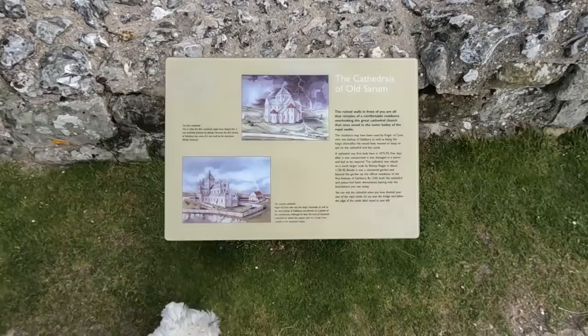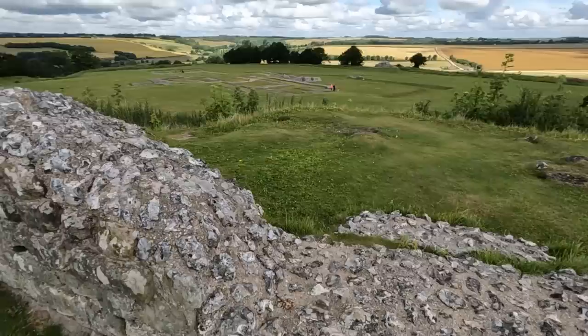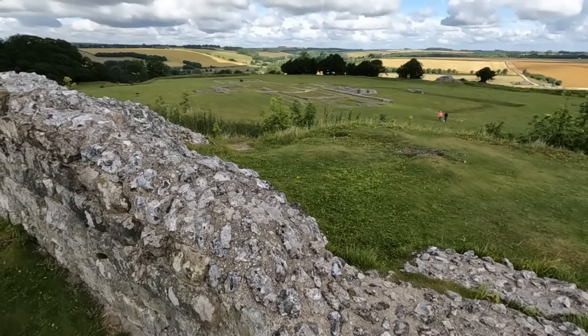So this is about the cathedrals of Old Sarum. The ruined walls in front of you are all that remains of a comfortable residence that once stood in the outer bailey of the royal castle. The cathedral was first built here in 1075. Between 1075 and 1092, five days after it was consecrated, it was damaged in a storm and had to be repaired. The cathedral was rebuilt on a much larger scale by Bishop Roger in about 1120 to 1130. Beside it was a cloistered garden and beyond the garden lay the official residence of the first bishops of Salisbury. By 1250 both the cathedral and the palace had been demolished, leaving only the foundations you see today.